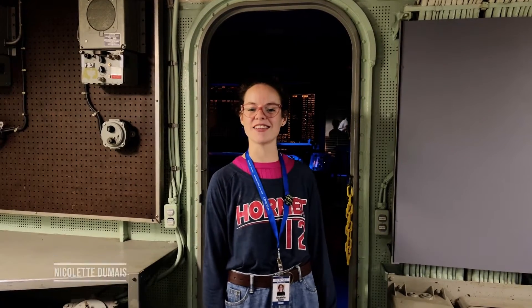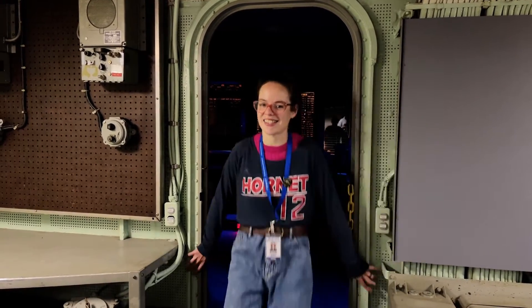Hi, I'm Nick with the USS Hornet Sea Air and Space Museum. In today's video, we are going to take you on a behind-the-scenes tour into our CIC.